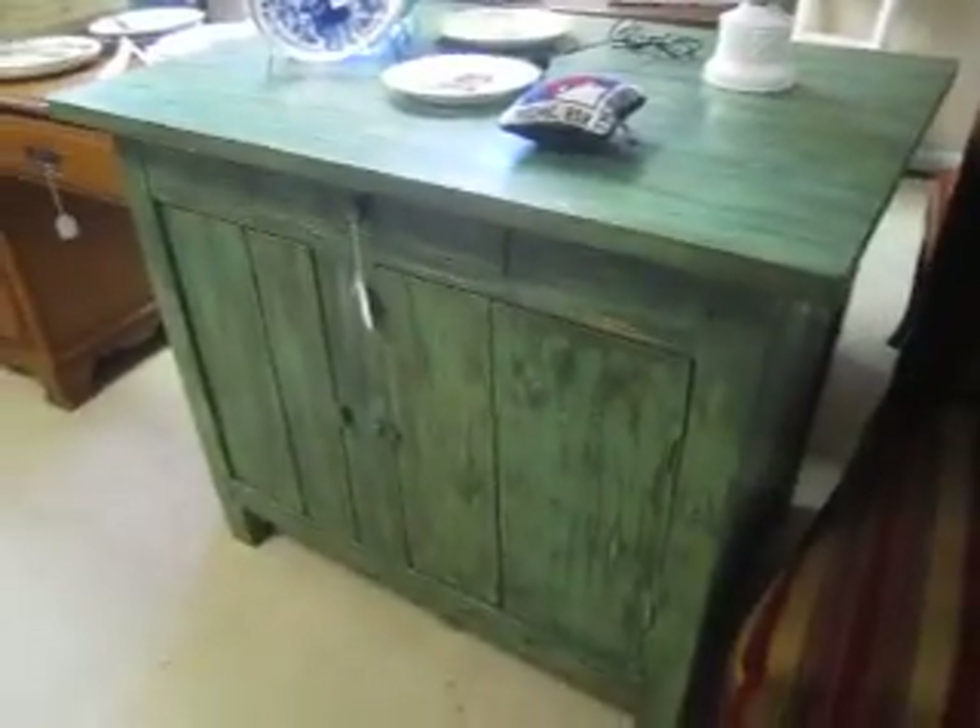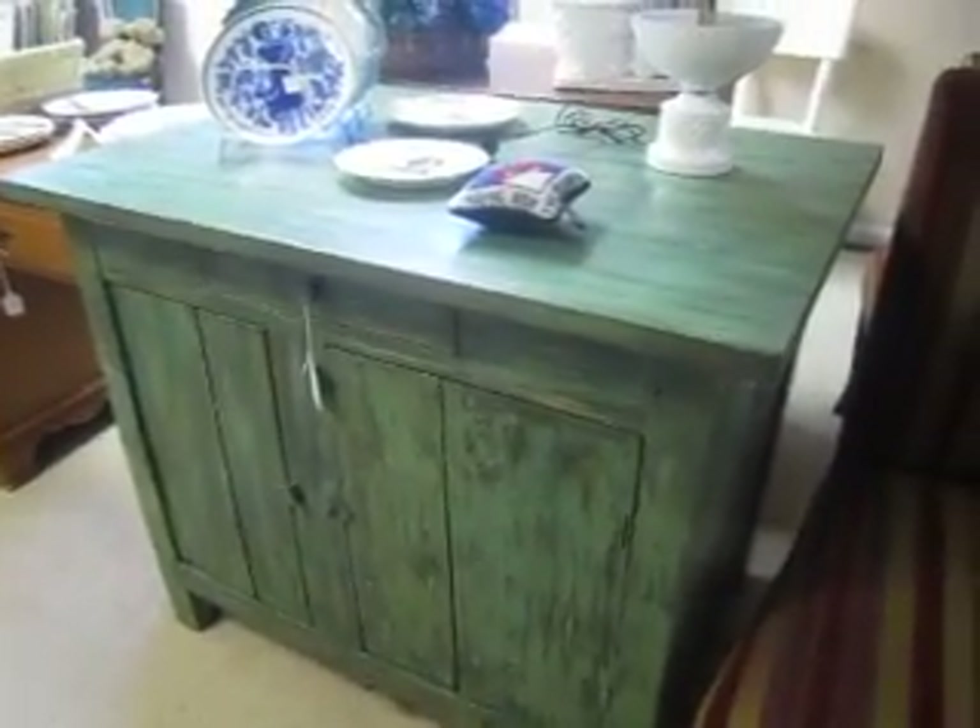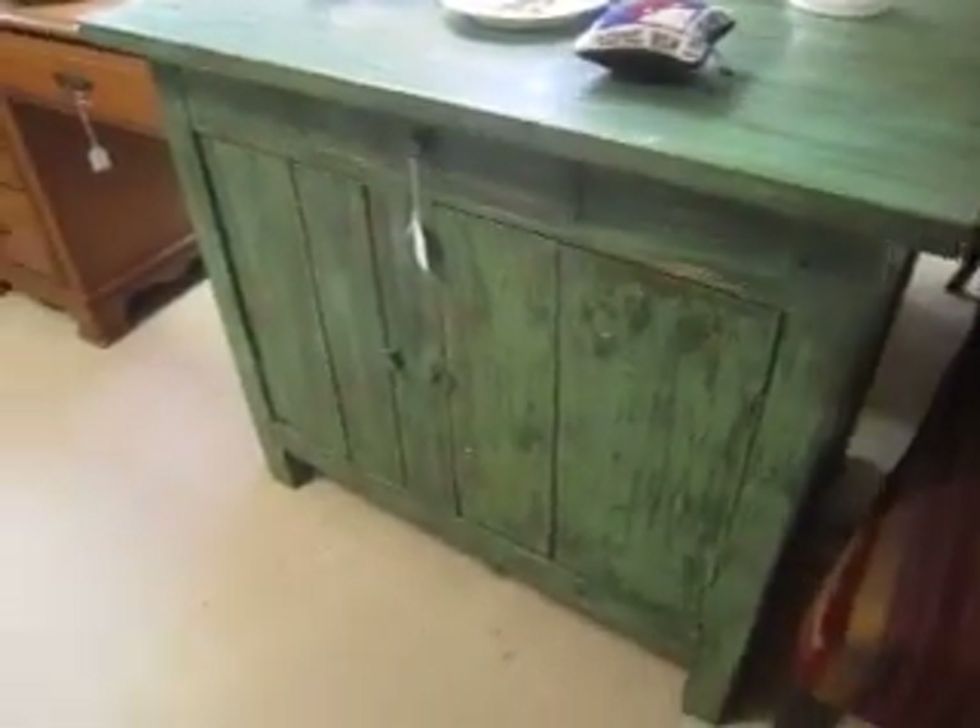This is a nice piece — I don't believe it's ever been in a home. It's a two-door cabinet for $2.95. And then we have these three bar stools here that are a little dinged up but are $1.45 for the set.